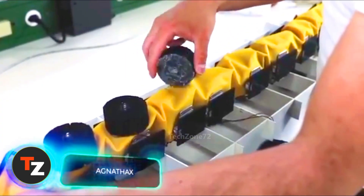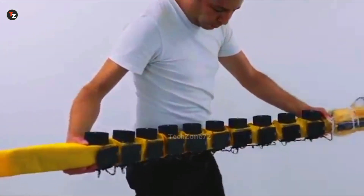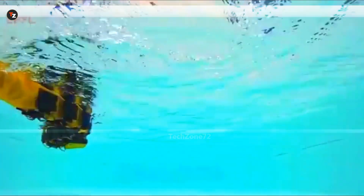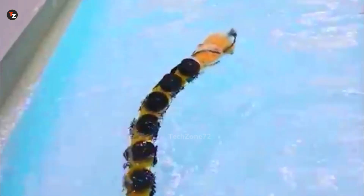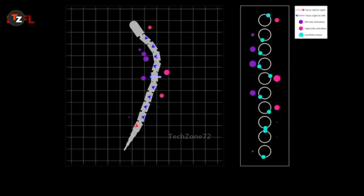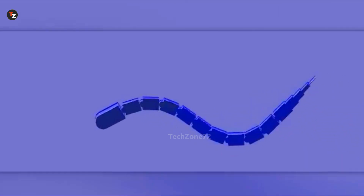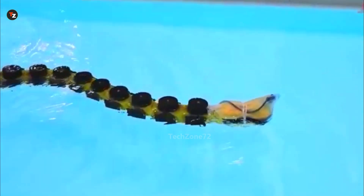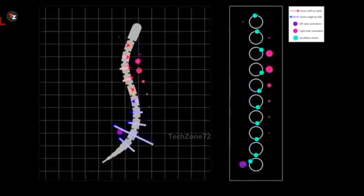Over hundreds of millions of years, lampreys haven't changed much — so why not take inspiration from them when designing robots? Meet Agnatha-X. This robotic lamprey is helping scientists better understand how nervous systems work. Agnatha-X has both a central and peripheral nervous system, and tests show it swims best when both are active. It handled issues like sensor failures more effectively. The data from these tests are valuable not just for neurobiology, but also for the future of swimming robots.